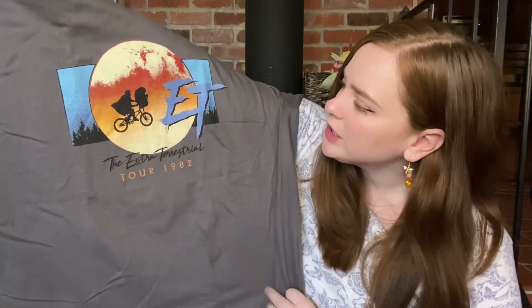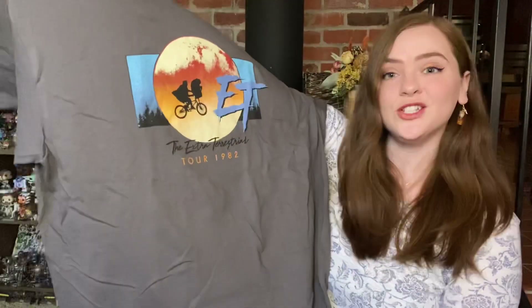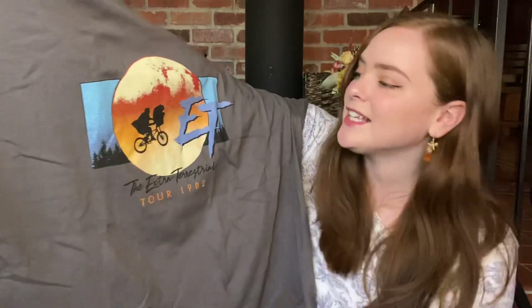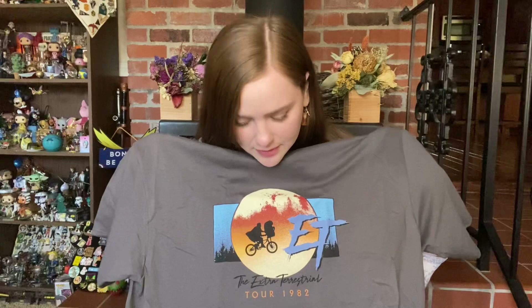Is E.T. going on tour? E.T., coming to a town near you. Okay, that's funny. I don't know what the "tour 1982" is in reference to, but I like the shirt. It's a very classic image of E.T. with some nice retro coloring going on. It's a decent shirt — not a soft shirt — but I think the color is all right. I'm okay with getting a gray shirt every now and then, and I like the image on it. So I'm actually very pleased with the shirt. We're starting off strong.